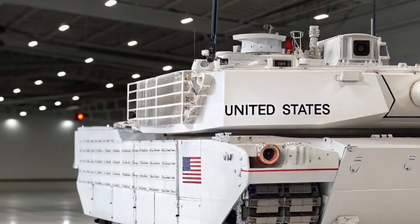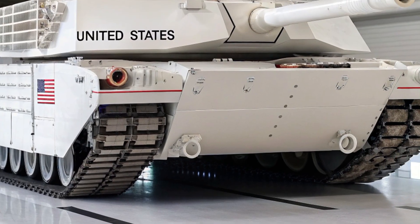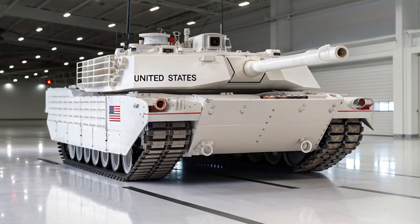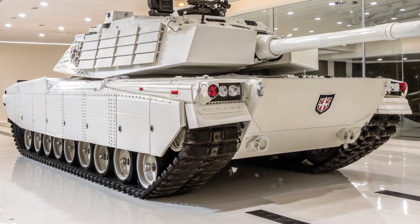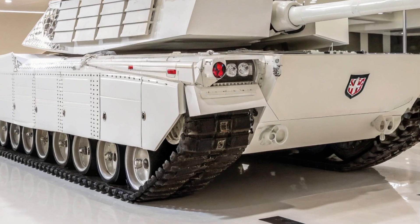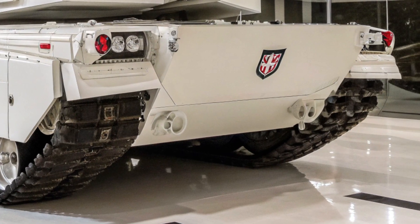Safety wasn't an afterthought — it was the blueprint. With Super Cruise 3.0, next-generation lidar, and 360-degree predictive AI, the XLR can take over on highways, anticipate accidents before they happen, and even alert you to nearby performance threats. This isn't just protection — it's precision defense.